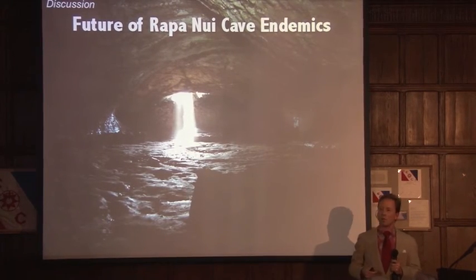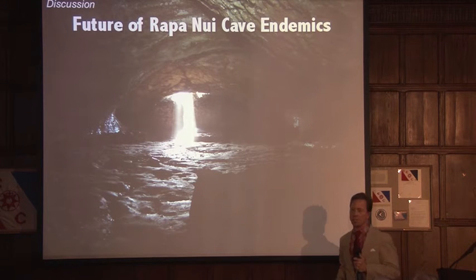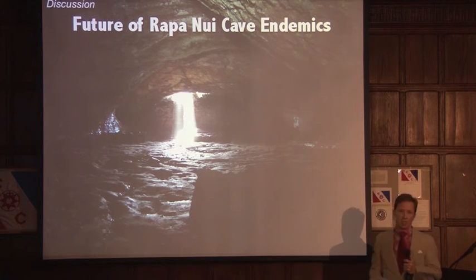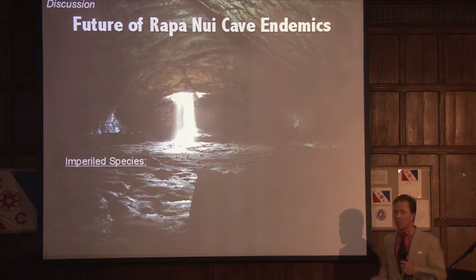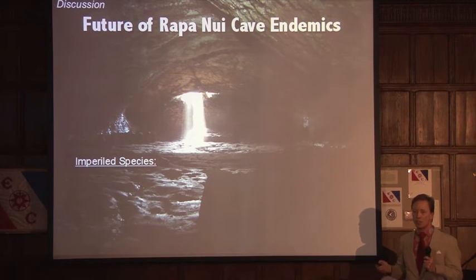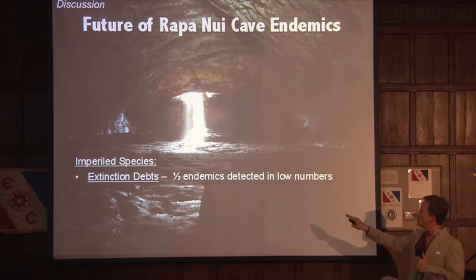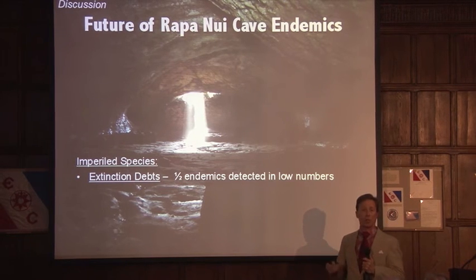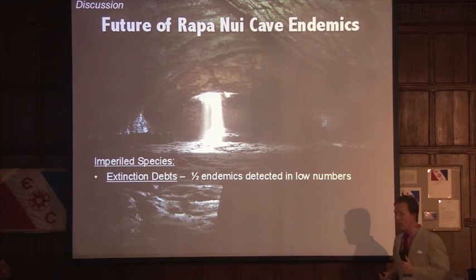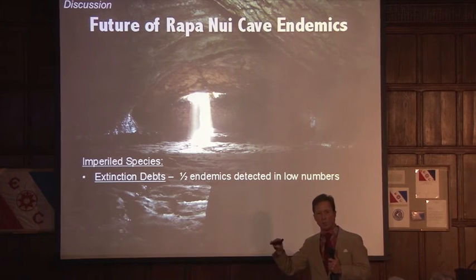So we have these ten endemic arthropods persisting somehow amid over 400 non-native invasive species, and this dramatic ecosystem change on Rapa Nui. What is the future of these animals? I identified all of them as imperiled species — I believe they are indeed in trouble and require strict management protocols to ensure their persistence. I used three lines of evidence. The first is extinction debts: we detected half of those endemics by two or fewer individuals. We know that organisms will hover near or at extinction thresholds for multiple generations before ultimately going extinct.